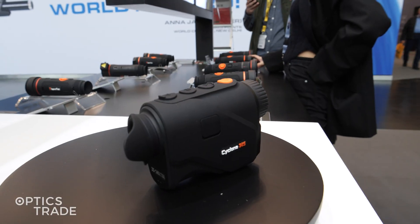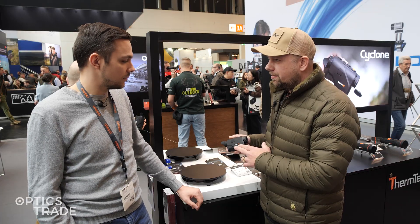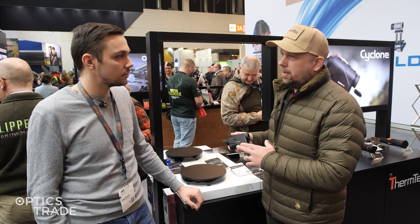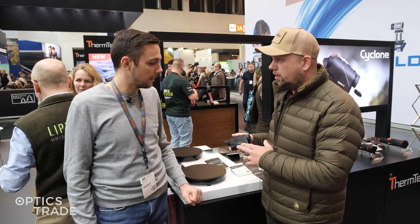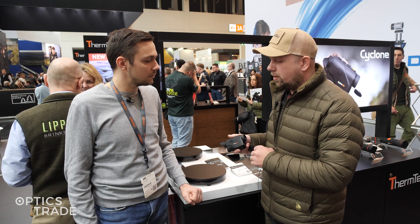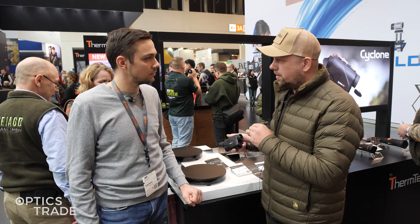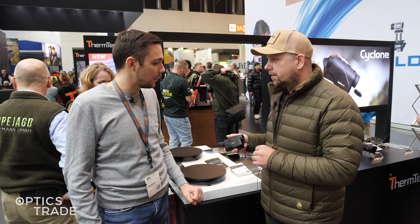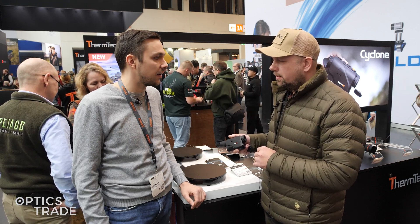I hope so, because hunters want products with this size and weight but with a high-resolution sensor. In the future we could make a device with 640 resolution and a 35mm lens, because when we use 640 resolution we need at least a 35mm lens. But if we can keep the size still small and compact, I think it's going to be a very competitive device.